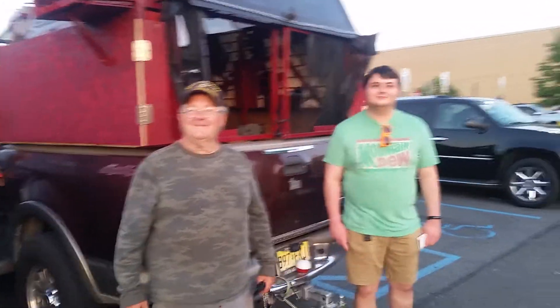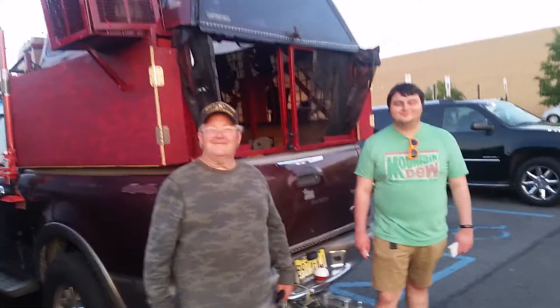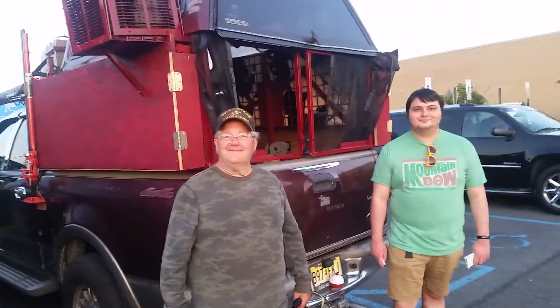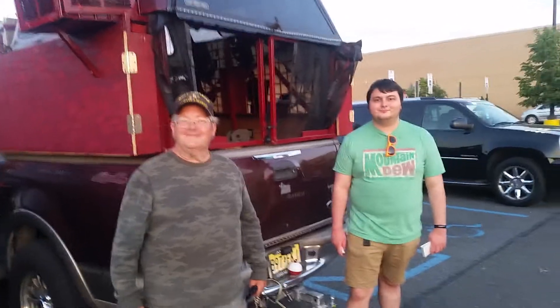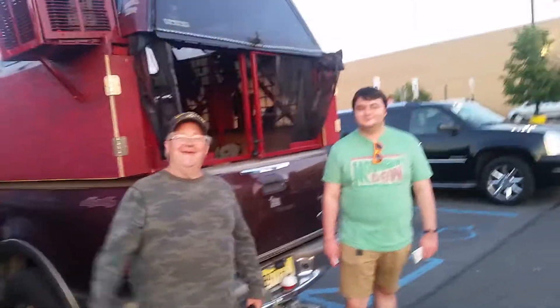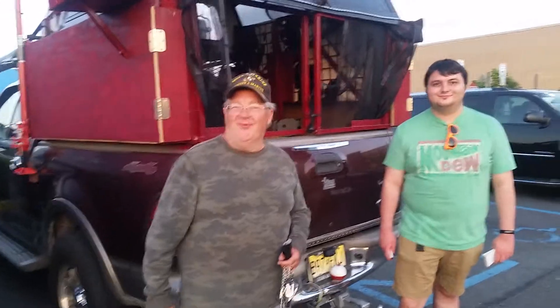Hi, YouTube friends, this is Sky Punk again with another video. We got an awesome guy from Cranford, New Jersey who's building a camper vehicle. Hey, this is Steve Vacay, the Crazy Cranford Cowboy, with my DIY special 2002 F-150 King Ranch Crew Cab.